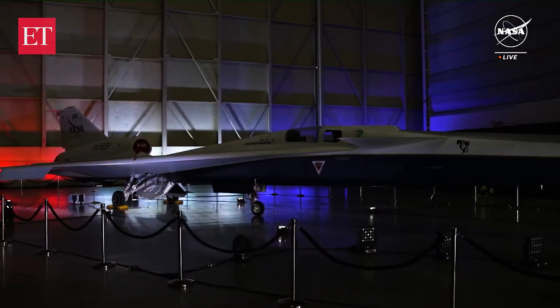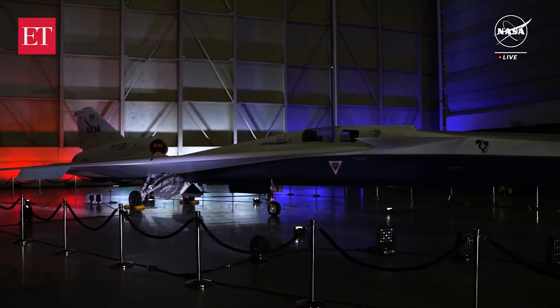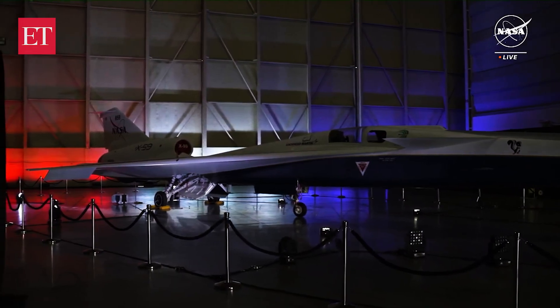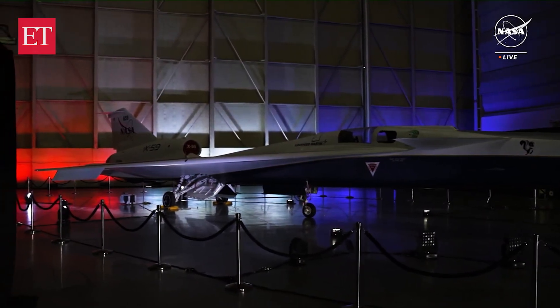This isn't just an airplane — this is an X-plane. It's a manifestation of collaborative genius, and as Bob Pierce noted earlier, the culmination of decades of scientific exploration around the sonic boom.